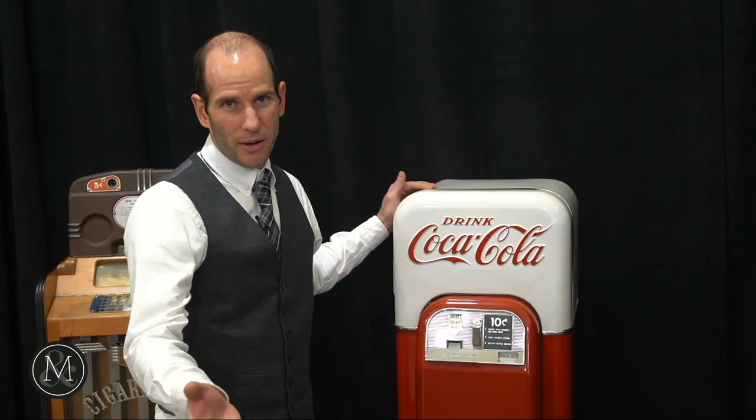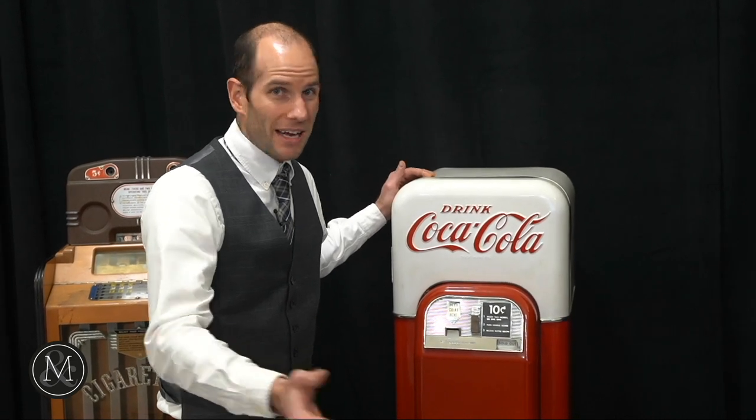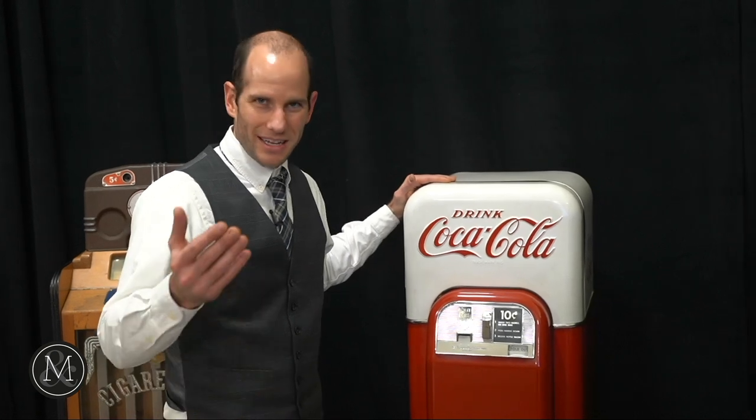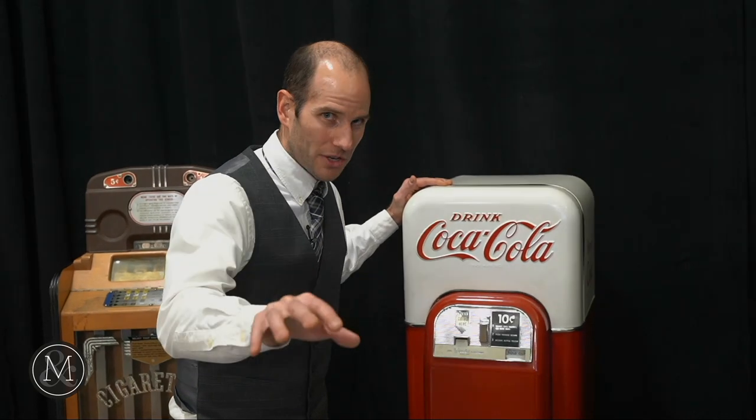Very excited about our upcoming auctions. The next one is on February the 6th, so consider us if you have anything you'd like to consign. Any Vendo 44s, we're all ears. Thank you so much. Miller & Miller Auctions dot com — check it out.